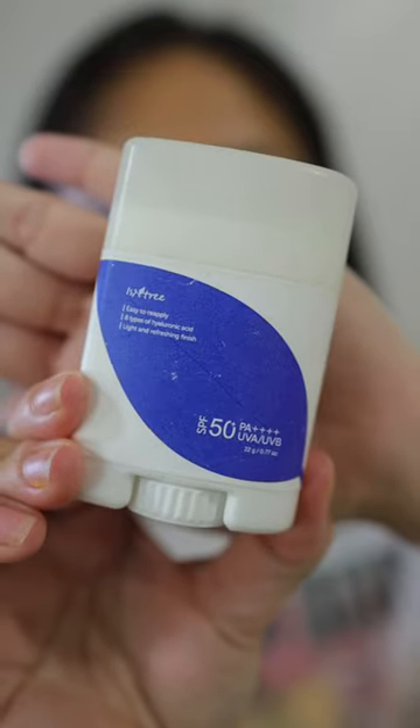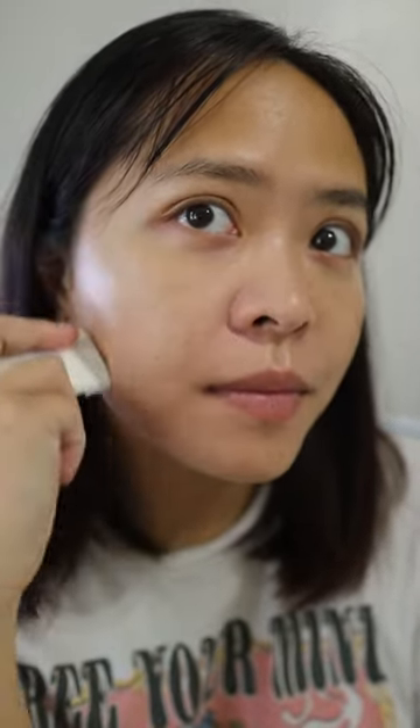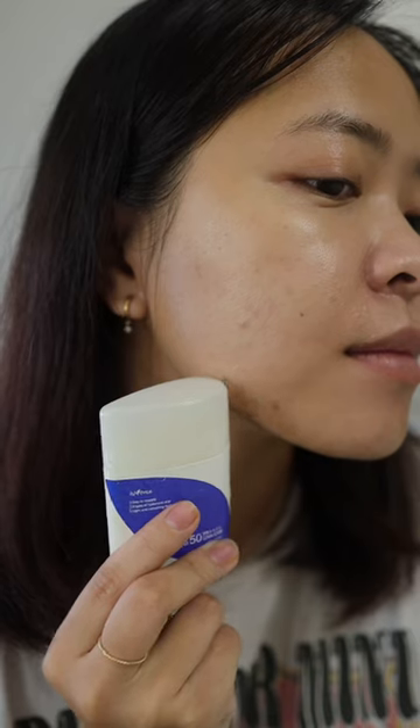First is the Isntree sunstick. It has an eye drop shape application. It is lightweight and non-sticky sunscreen with a matte finish. It has 8-layer hyaluronic acid. It is best for normal and combination skin.